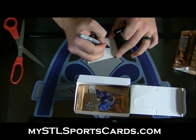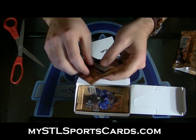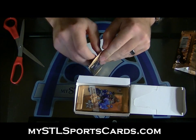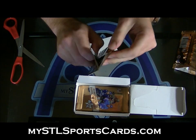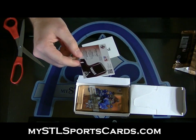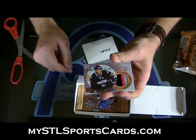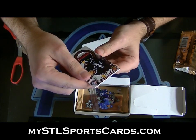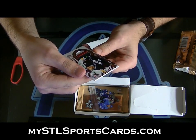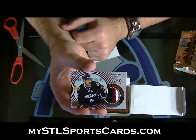Mnum, you're next. Three color, this is for Mnum, number 299, Part of the Game — Martin Carsums. Three color, Martin Carsums.